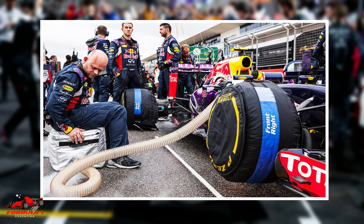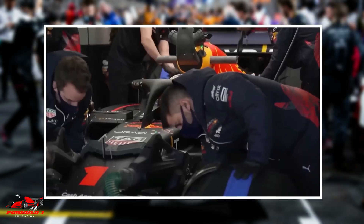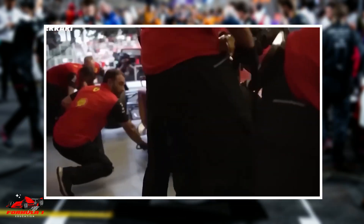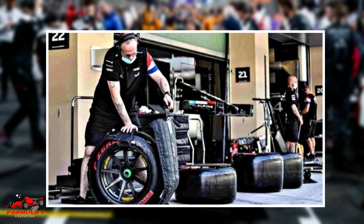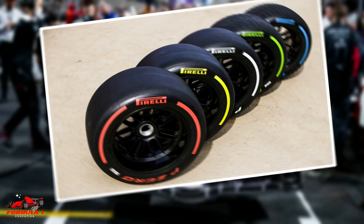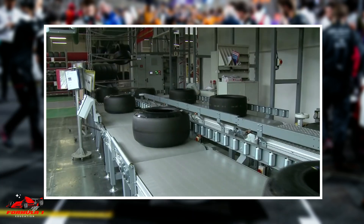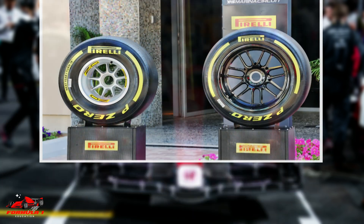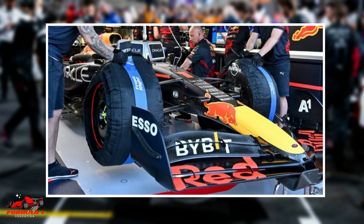The idea to ban tire blankets is a controversial one and it's being hotly debated. It could easily be possible that the FIA changes their mind and decides to keep tire blankets for the 2024 season. To combat safety concerns, Pirelli, the official tire supplier for Formula 1, is making considerations to change the fundamental composition of the tire for the 2024 season. The idea would be to introduce tires that have more grip naturally without being preheated.